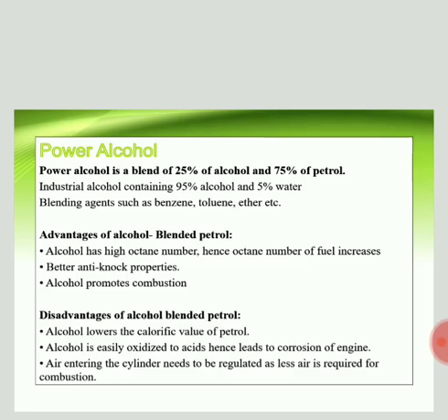The next topic is power alcohol. It is less related to alcohol and more related to petrol — it is one method to increase the octane number. We mix alcohol with petrol; that mixture is called power alcohol. The maximum we can mix is about 25 percent alcohol with petrol. So 100 ml of power alcohol contains 75 ml of petrol and 25 ml of alcohol — that is ethyl alcohol, or absolute alcohol. Power alcohol is a blend of 25 percent alcohol and 75 percent petrol.